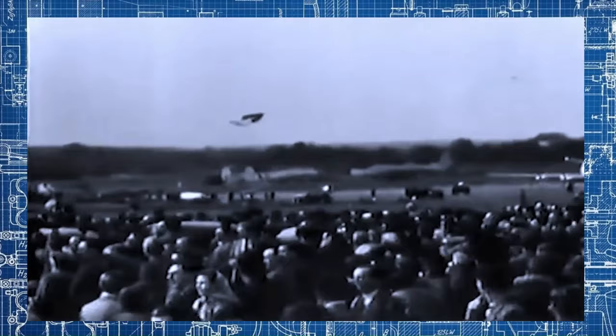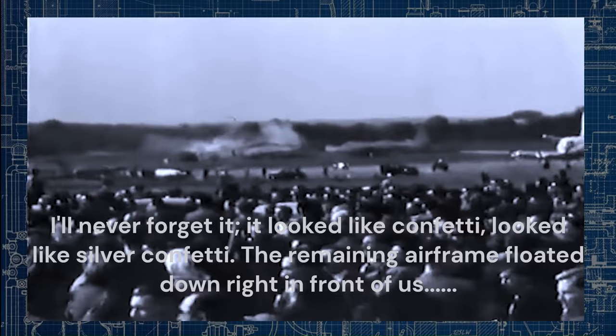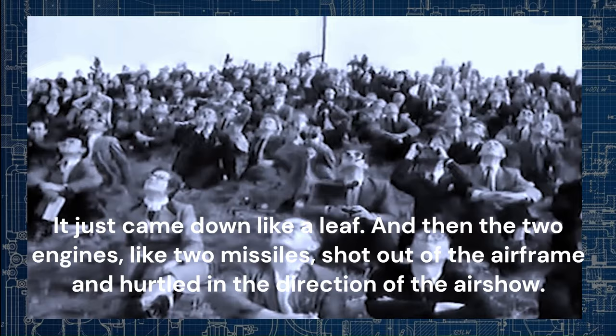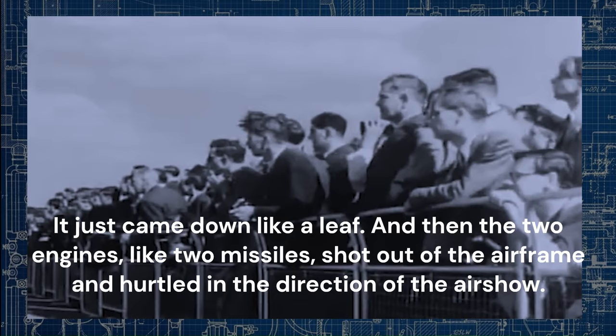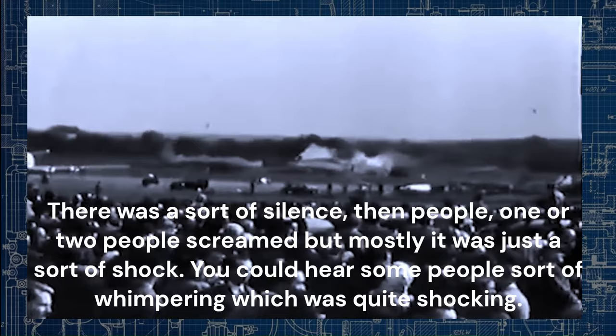Richard Gardner, then five years old, recalled the day in later years: 'I'll never forget it. It looked like confetti — silver confetti. The remaining airframe floated down right in front of us, just came down like a leaf. And then the two engines, like two missiles, shot out of the airframe and hurtled into the direction of the airshow. There was a short sort of silence. Then one or two people screamed, but mostly it was just a sort of shock. You could hear some people whimpering, which was quite shocking.'